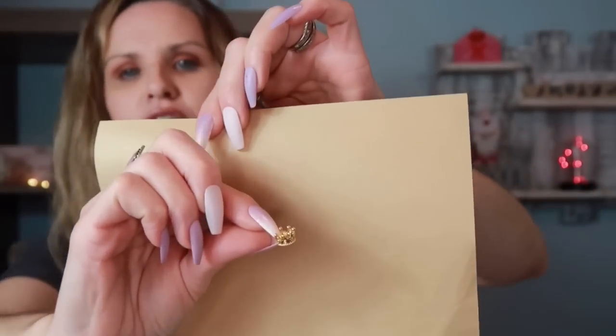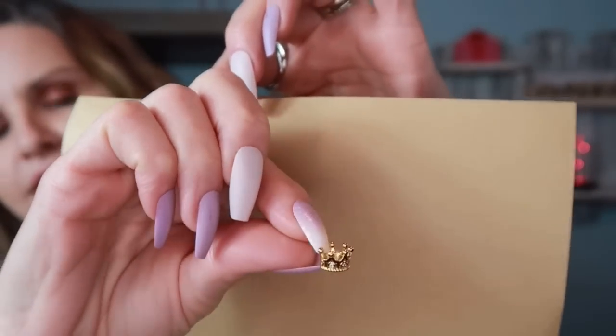I found this on Temu for 48 cents — it's this tiny little crown charm. I'm going to add it to my junk journal on the last page when Jesus is born, because he's the king. I can't wait to use it — I think it's super cool and super fitting.